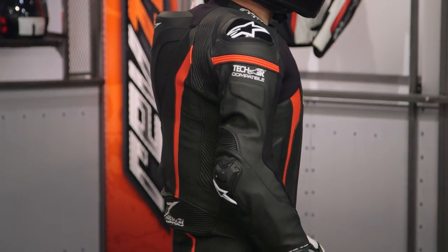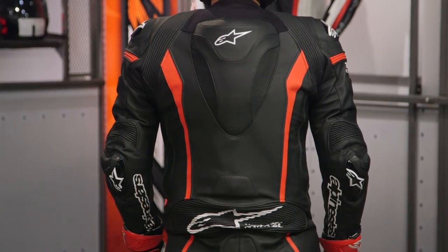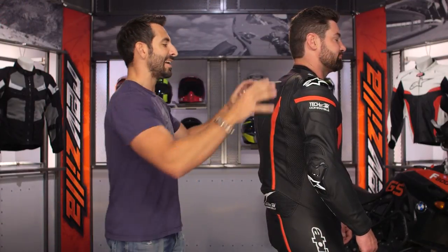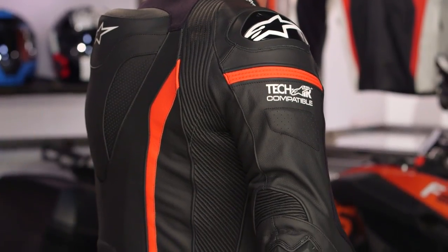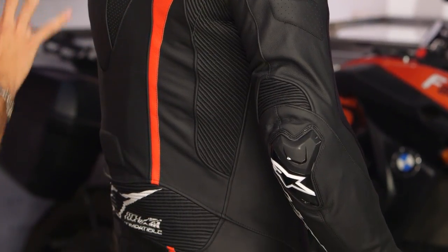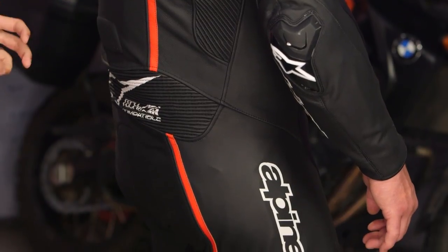It is rechargeable with its air canisters. The Tech Air Race Vest has two settings: street mode and race mode. It deploys collarbone, back, shoulder, kidney, and rib protection in 45 milliseconds, and it has three accelerometers and a gyro that understand when a crash is happening — high side or low side — and allow you to be protected when you hit the tarmac. That is a big step forward from Alpinestars. For 2017-18, we're seeing Tech Air Race and Tech Air Street Vest come to the US market for the first time — they've been in Europe since 2014.